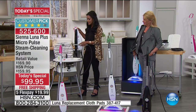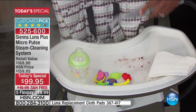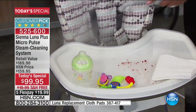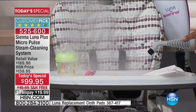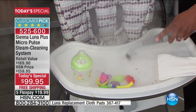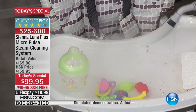Now instead of cleaning a high chair with chemicals, you can just use your steamer. You can sanitize and clean the baby's items and the chair very easily. You're receiving all of these nylon brushes and brass brushes, so if you really need to get in there and clean well, you can. You can see how much steam is coming out and it only took just a few seconds.